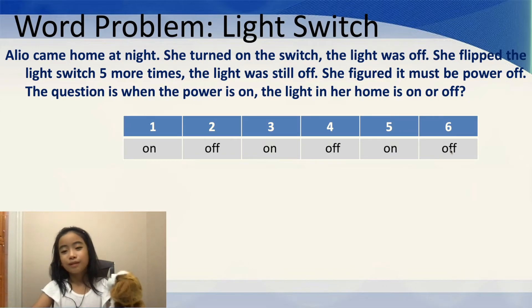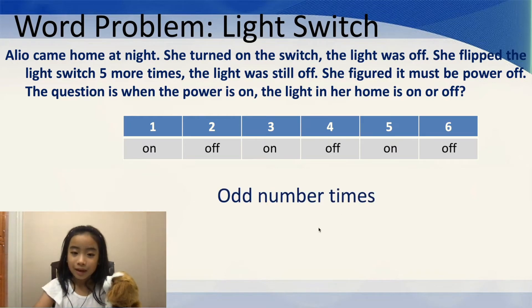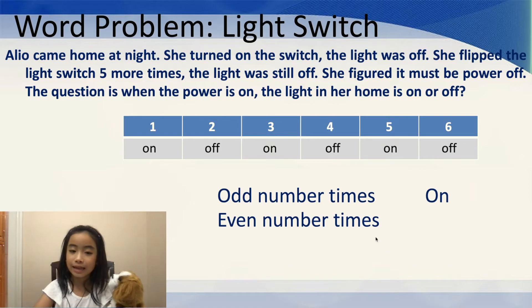So, you're probably thinking, what does this have to do with odd and even numbers? Well, for the odd number of times I flick the switch — like the first, third, and fifth time — the light is on. And for the even number of times I flick it — the second, fourth, and sixth time — it's going to be off.